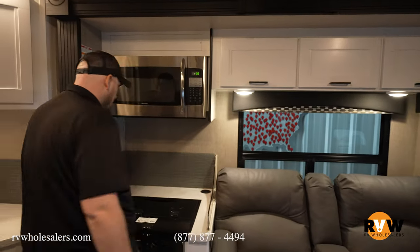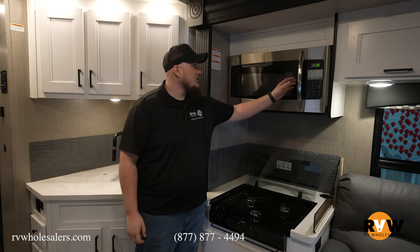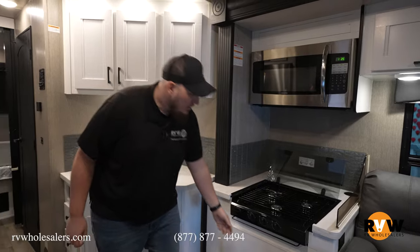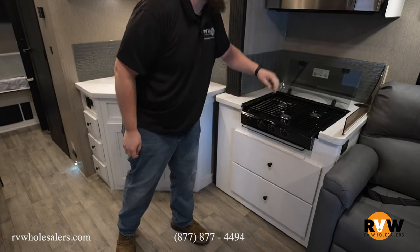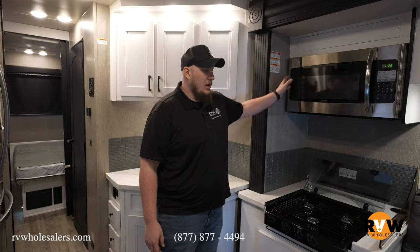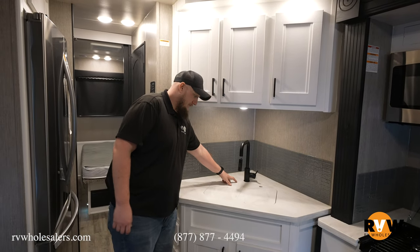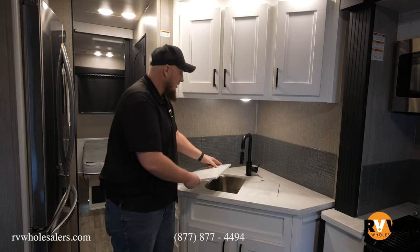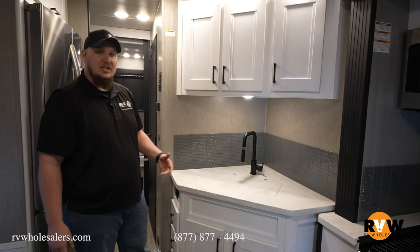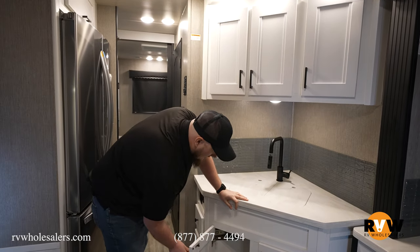Over here you have a three-burner cooktop. This specific unit has a regular microwave, but you can option in an oven directly below, or a convection microwave — lots of different options with the Nexus Ghost. You have solid surface countertops all throughout, a single-basin stainless steel sink with lots of space, and solid surface inserts to expand your countertop. Lots of cabinetry above and below all throughout the camper.